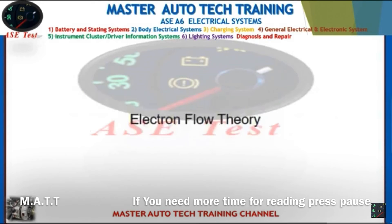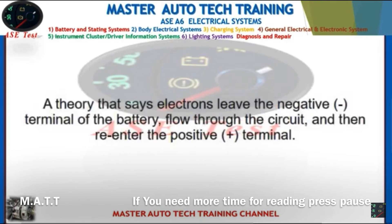Front: Electron flow theory. Back: A theory that says electrons leave the negative terminal of the battery, flow through the circuit, and then re-enter the positive terminal.